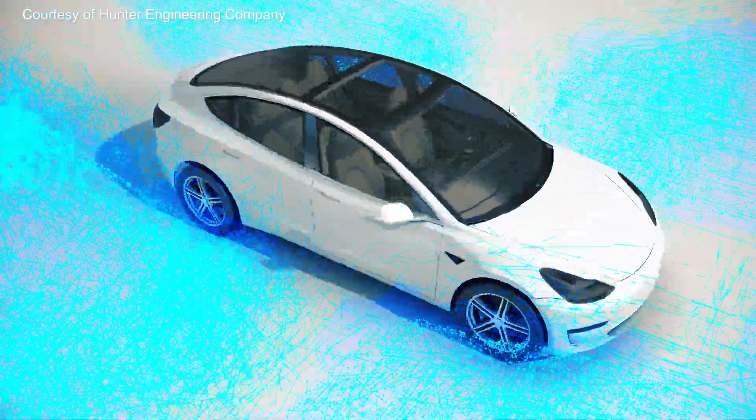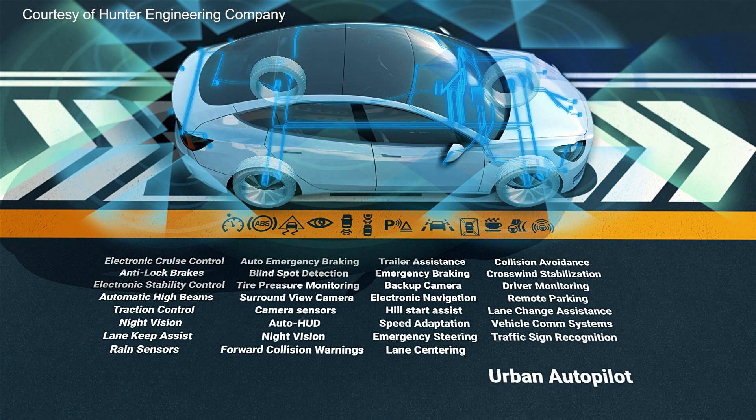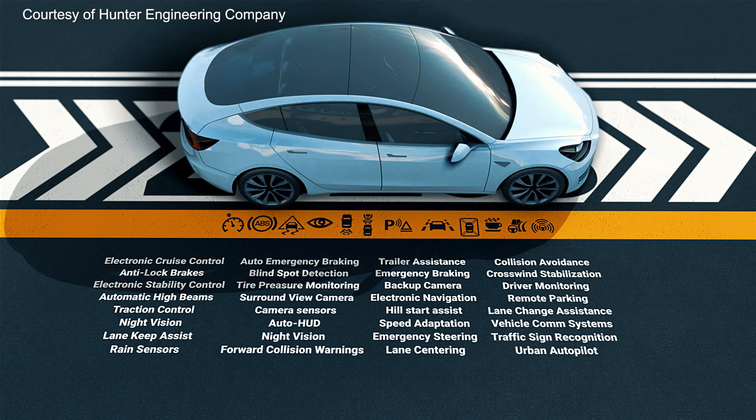In many cars today, all of the hardware is already in place for self-driving, but for now, some human supervision is still required.